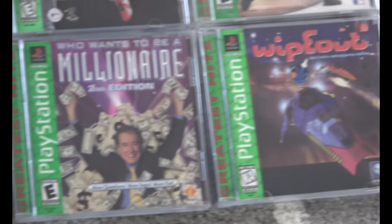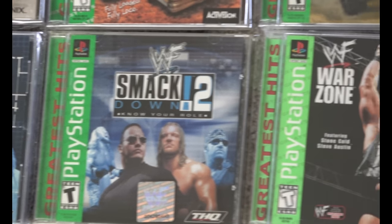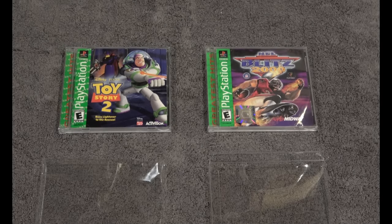Wrestling games, original Wipeout, wrapping up with some wrestling games — some people really love those. And then on to Xenogears. Here it is. These are the two rarest of my PlayStation Greatest Hits collection.